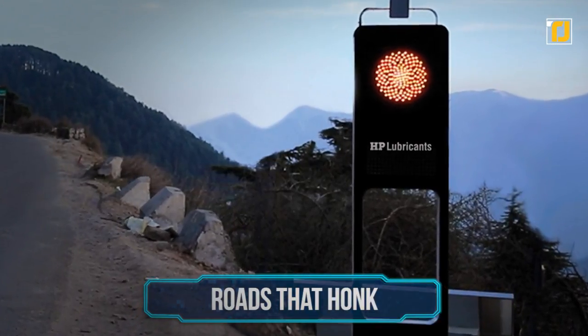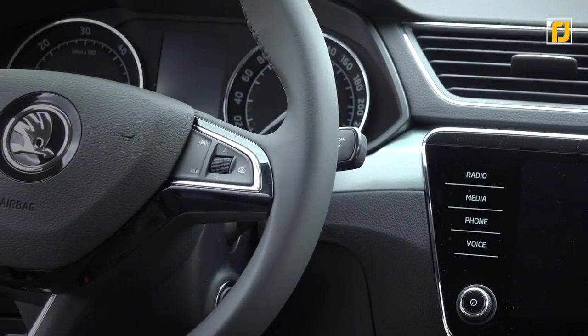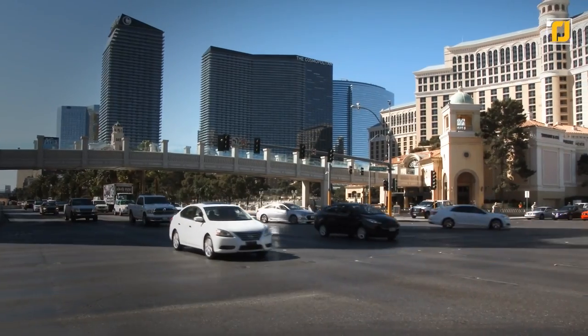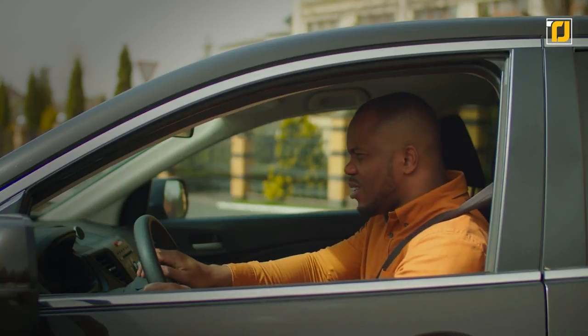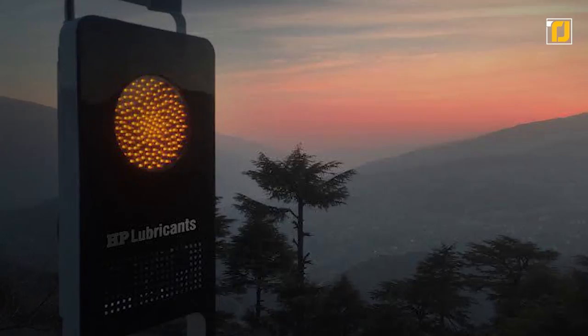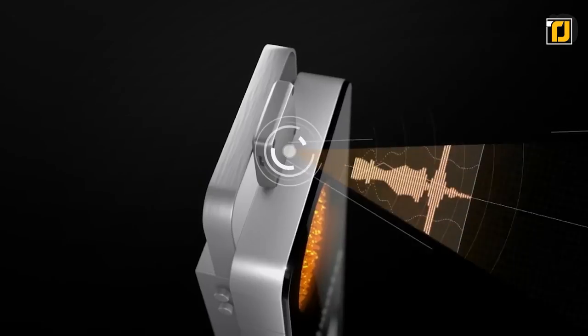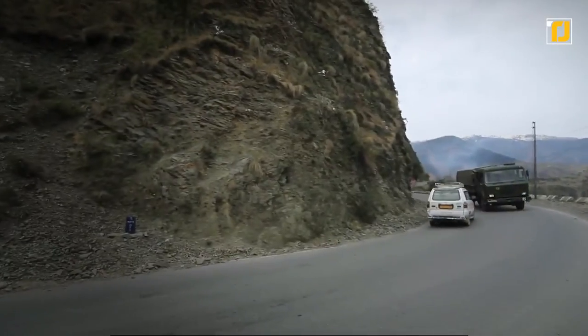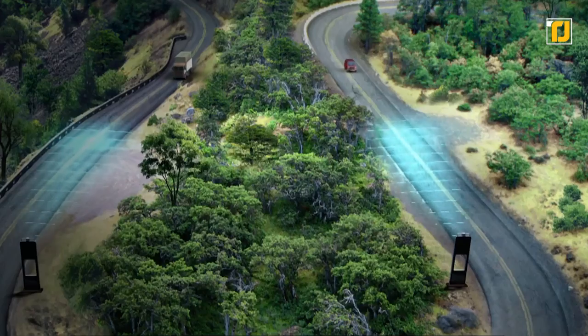Number 4: Roads that Honk. While listening to a driver constantly honking can be annoying, a car's horn is one of its most useful safety features — mainly used to warn drivers or pedestrians when you can't slow down fast enough. The roads that honk initiative uses smart machines that automatically honk at drivers if they're driving too fast on a sharp curve. It was created because too many drivers were falling off cliffs in a mountainous region of India, and when installed, it significantly reduced the number of accidents there.